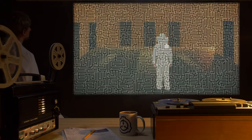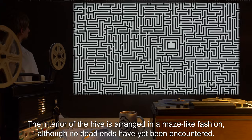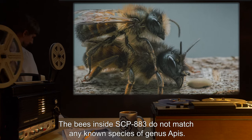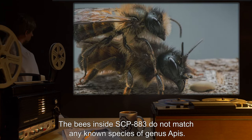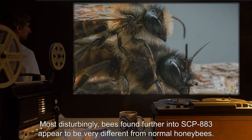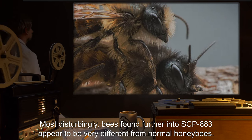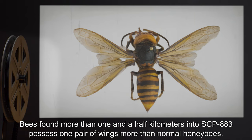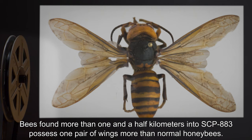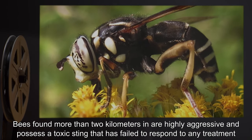The interior of the hive is arranged in a maze-like fashion, although no dead ends have yet been encountered. The bees inside SCP-883 do not match any known species of genus Apis. Most disturbingly, bees found further into SCP-883 appear very different from normal honeybees. Bees found more than one and a half kilometers into SCP-883 possess one pair of wings more than normal honeybees.